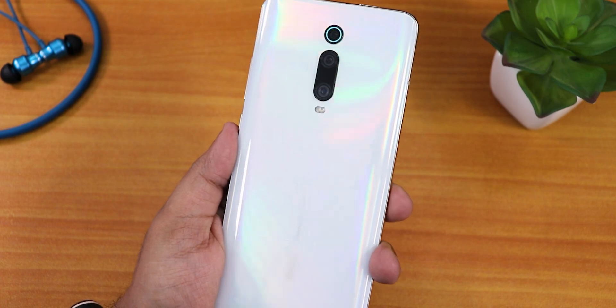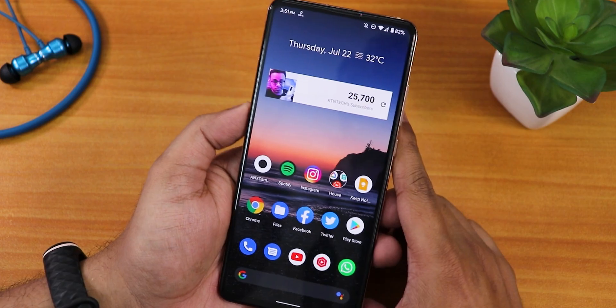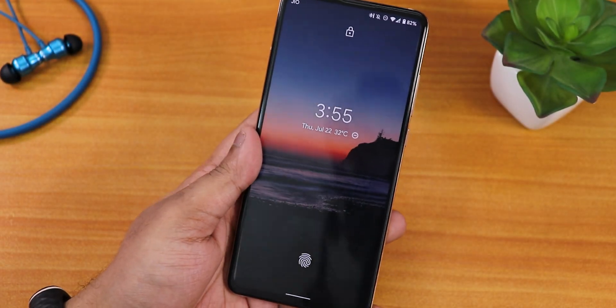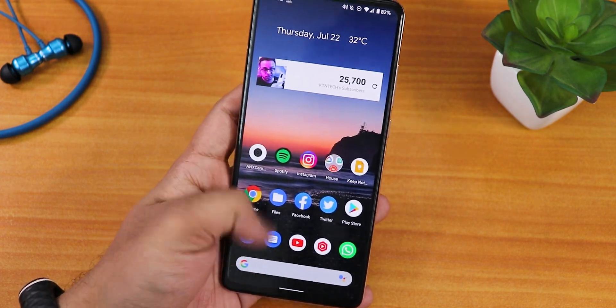That was it about the Pixel Experience Plus ROM on the Redmi K20 Pro. Let me know in the comments what you guys think. This is Tito from KDNTX signing off — please subscribe if you haven't, give this video a thumbs up if you liked it, and share it with your friends if you want them to know about the latest Pixel Experience Plus ROM on the Redmi K20 Pro.